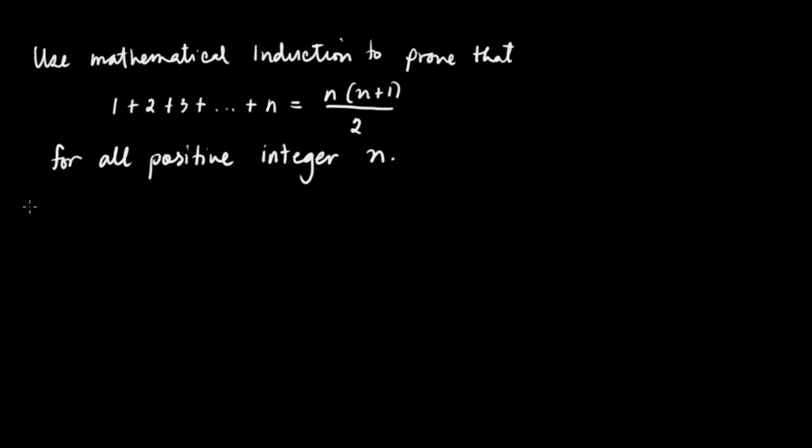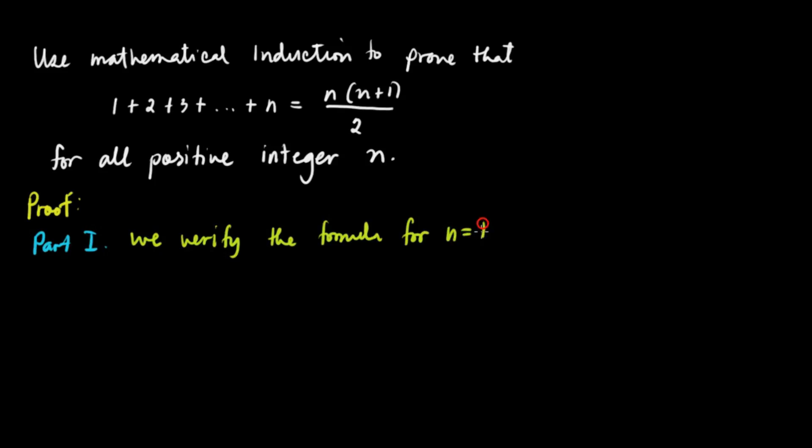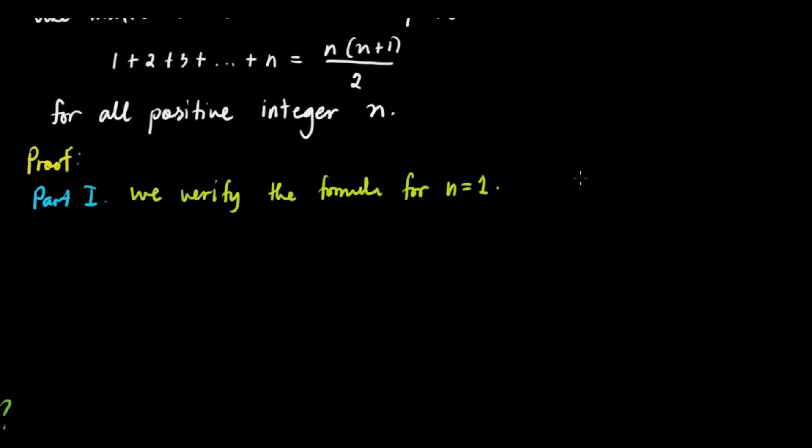So let's have the proof. The proof has two parts. For Part 1, we verify the formula for n equals 1. Sometimes 0 is the starting point, but here we need all positive integers n, so 1 is our starting point. We verify that the formula is true for n equals 1.